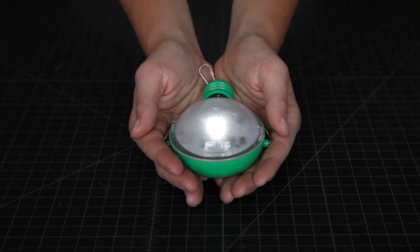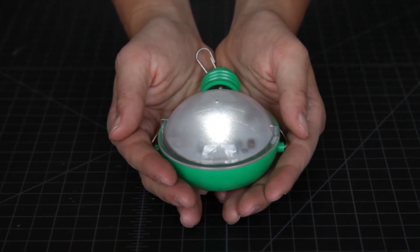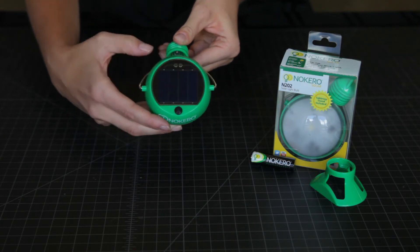The Nocaro Prima N202 is a sleek, portable solar light bulb that is perfect for individual task lighting. Nocaro's iconic design has a rotatable feature that allows the solar panel to be aimed at the sun for charging.